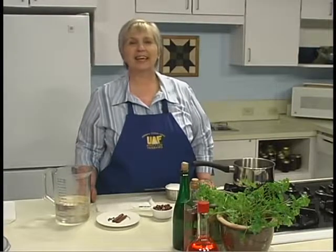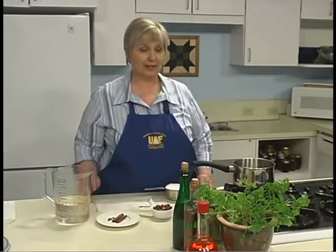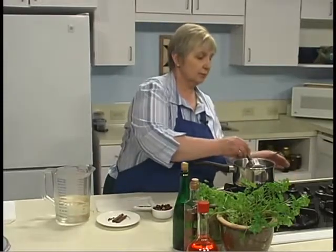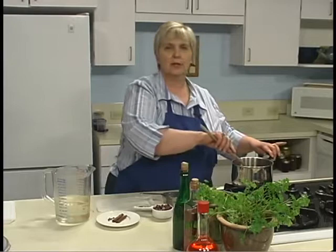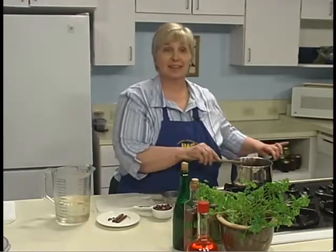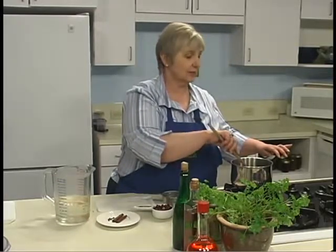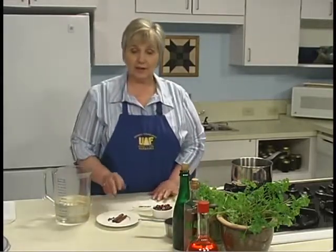The third vinegar we're going to prepare today is lowbush cranberry orange vinegar using Alaska lowbush cranberry juice — lowbush cranberries are also called lingonberries. I've taken one cup of cranberry juice that I canned last summer and I'm going to add one cup of sugar, mixing it together until it dissolves. We're going to simmer the juice until the sugar is dissolved. While waiting, I'm going to prepare my spices.